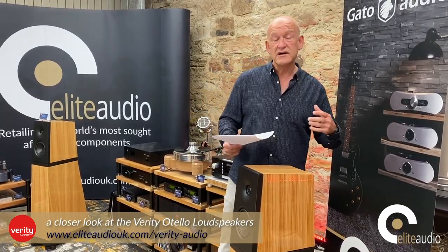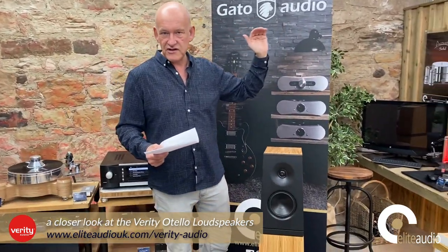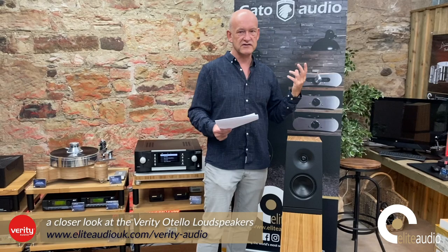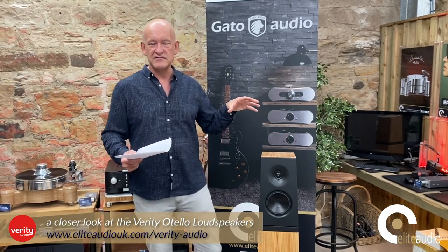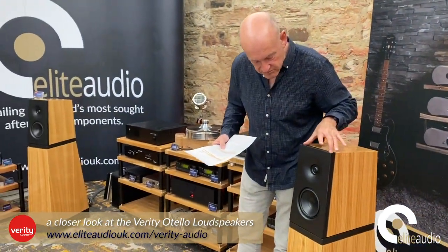I've tried lots of different setups with these, including valve amplification. They're 93dB efficient, which is a really efficient loudspeaker. They also have a very flat impedance curve — the frequency response impedance is pretty much flat from low to high, so no shocks for your amplifier that could cause clipping or trigger protection circuitry. You can play these exceptionally loud with zero distortion even at higher listening levels. They are the most holographic speaker you're likely to hear at this price point, and a lot of that comes back to their patented front baffle design.